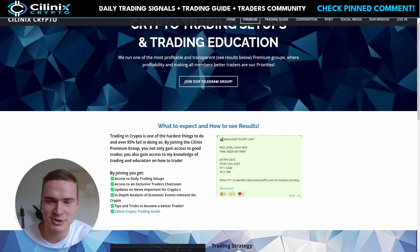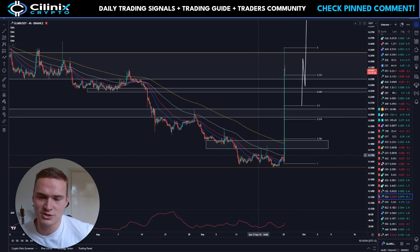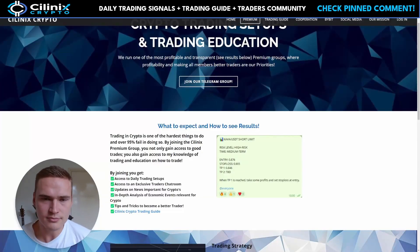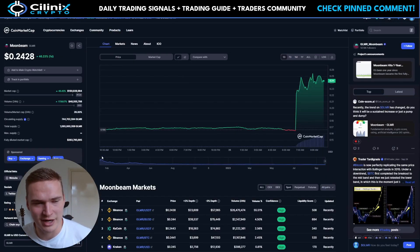Before we dive into that, I do want to briefly mention that I have my own premium trading group where I share my own trades as signals, and we also try to catch rallies like these — that's also why it was on my radar. Apart from that, you also get access to a chat room full of traders, which is very valuable, and my trading guide. If that sounds interesting, consider joining.